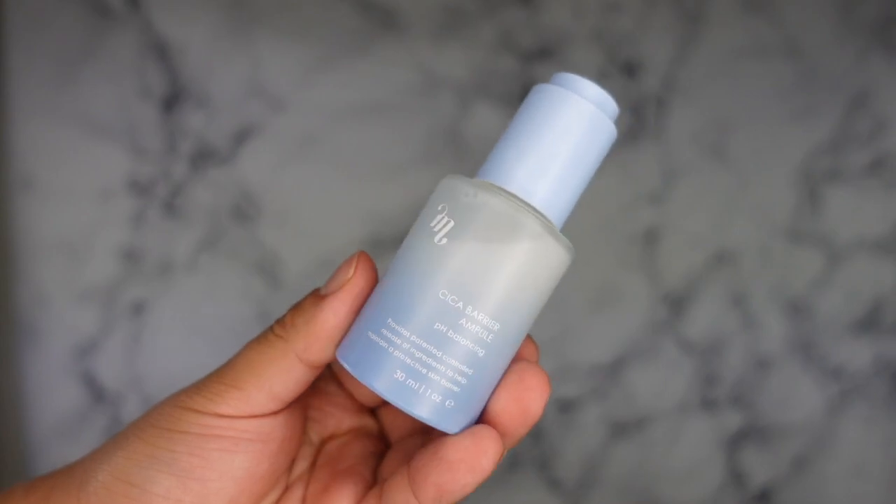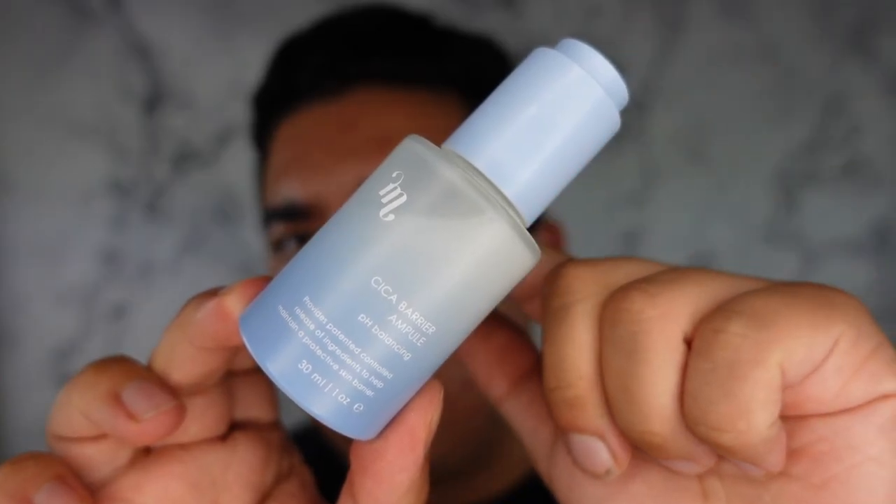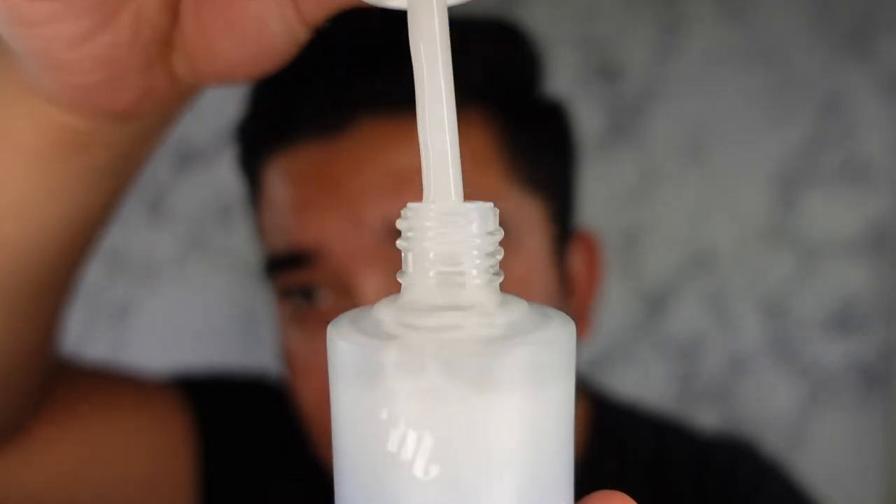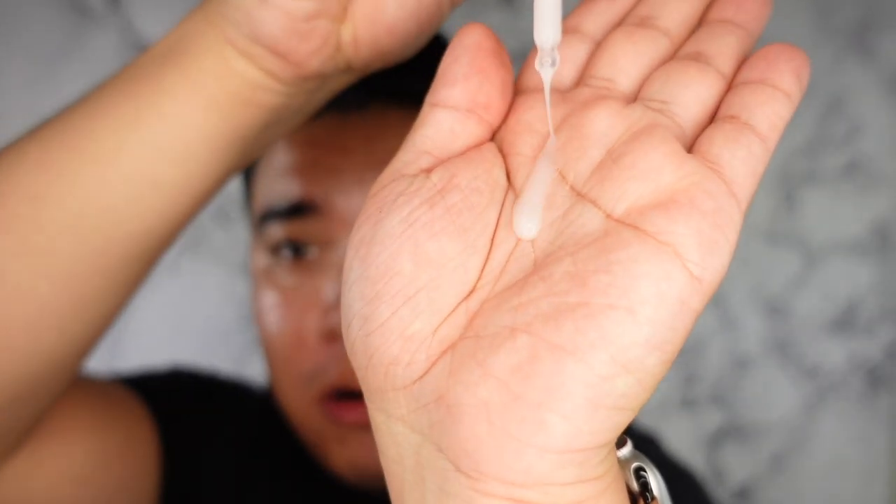Here we have the Cica Barrier Ampoule from MGB Skin in beautiful ombré packaging — I love ombré packaging, it looks so luxe. It comes in a dropper bottle and it seems very milky. This apparently has all three types of ceramides, a centella complex, green tea extract, and tea tree oil to help combat blemishes. I did three pumps, which was adequate for my face. I can smell the tea tree oil and it feels very nourishing.